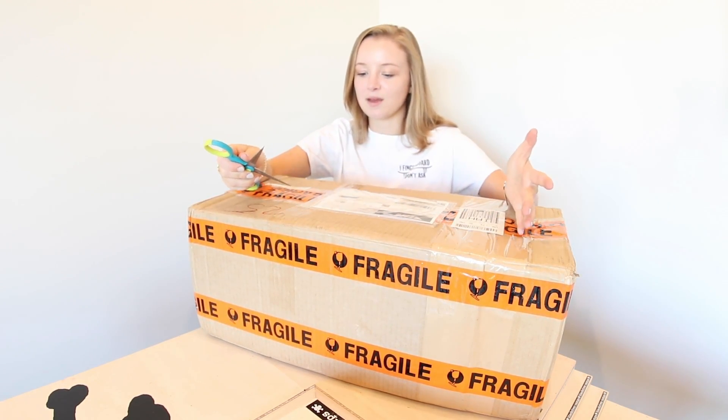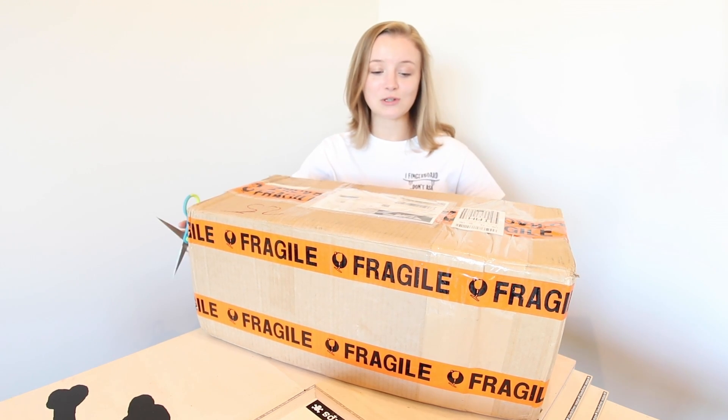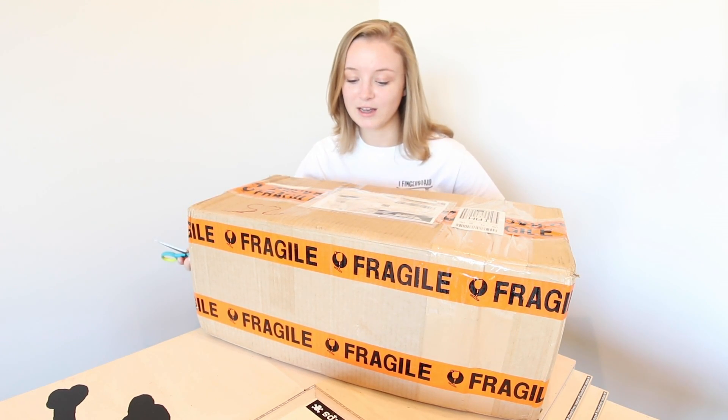It was so generous of them to ship something this huge and this heavy all the way from Australia to Texas.